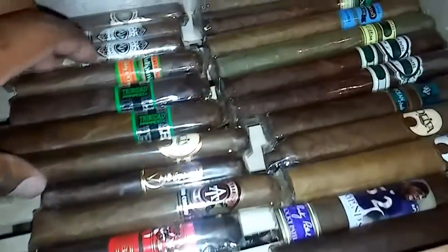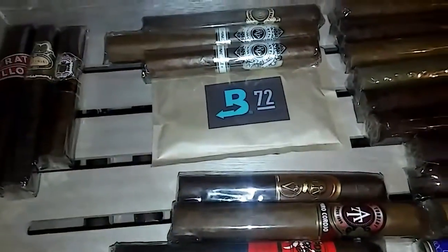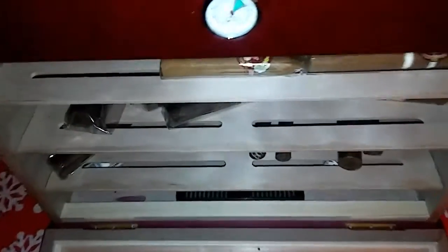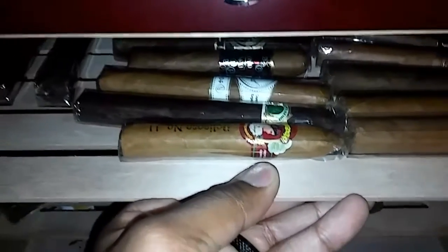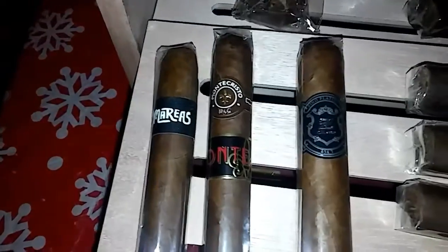Nice, nice little selection. Open the jar — let me show y'all what I got in there. I got that in there — stick the pad inside. We got what we got here — inside, these, down right there.